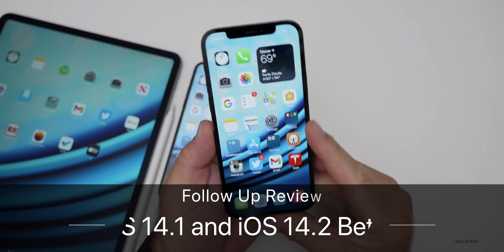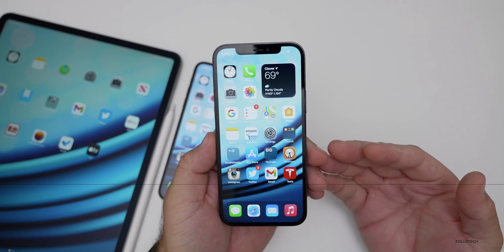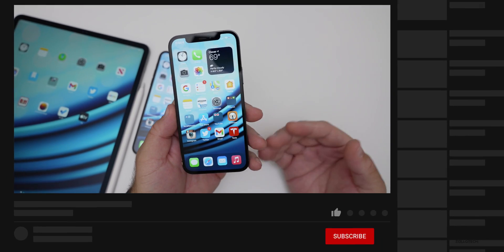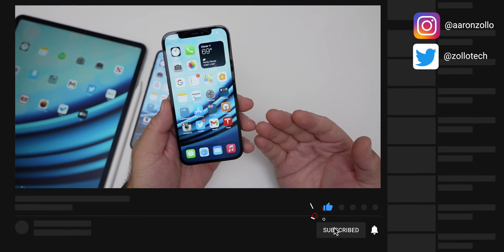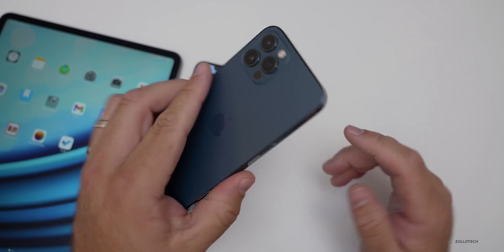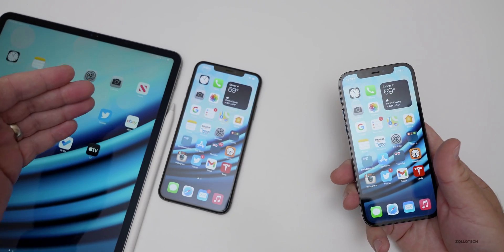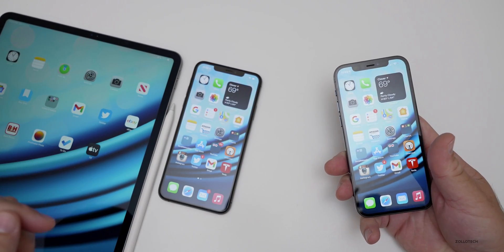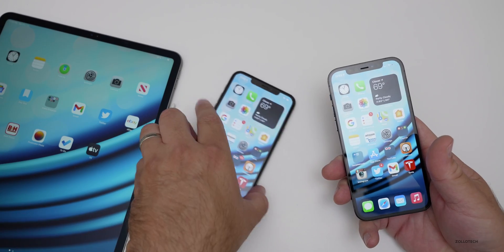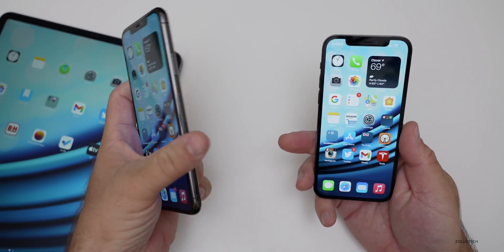Hi everyone, Aaron here for Zollotech. iOS 14.1 and iOS 14.2 beta 4 have been out for a little while and I wanted to talk about my overall experience with them.